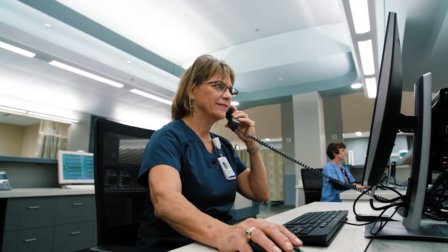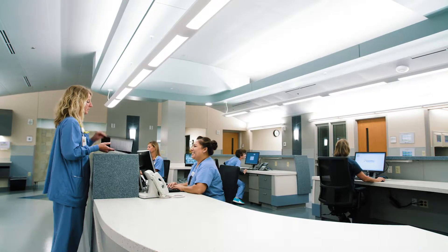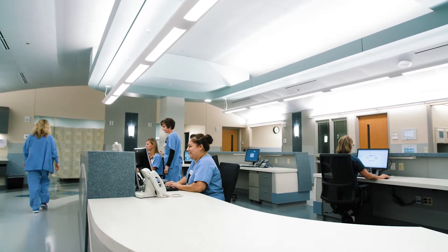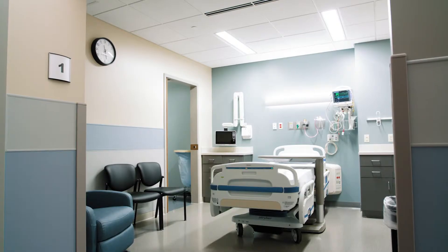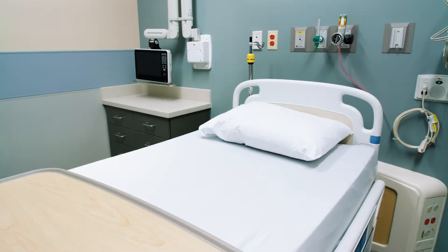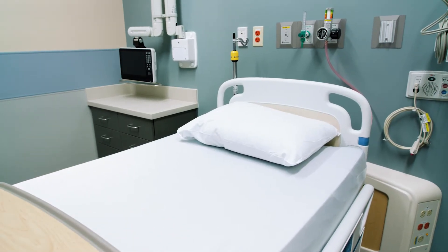The number of patients we are able to discharge the same day is increasing greatly. We are excited about our new 10-bed heart and vascular short-stay unit, which provides 10 private rooms for patients to be cared for before and after their procedure.